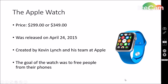Starting with the Apple Watch. The Apple Watch is priced either at $299 or $349 depending on the model you want — the models are just a couple millimeters different for an extra $50. The Apple Watch was released on April 24th, 2015, and it was created by Kevin Lynch and his team at Apple. Lynch was the Chief Technology Officer at Adobe before he accepted the job at Apple, and he was tasked with creating a revolutionary device that could be worn on the wrist. This device would turn out to be the Apple Watch.